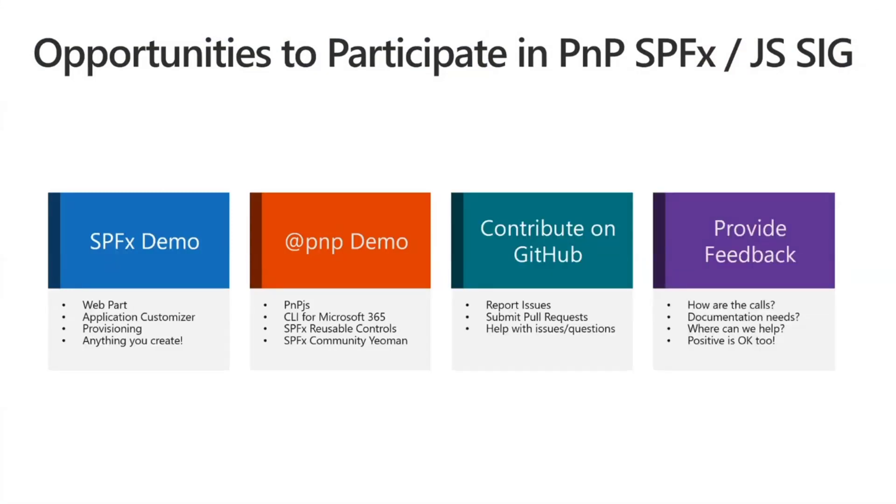Often we get asked how you can participate more. We'd love to have you demo on the call — if you've got a web part, application customizer, really anything SPFx related, or anything from the Patterns and Practices program, please reach out. We are sometimes booked two or three calls out, but we will get you scheduled. Seeing the great stuff all of you in the community are building is one of the best parts of these calls.